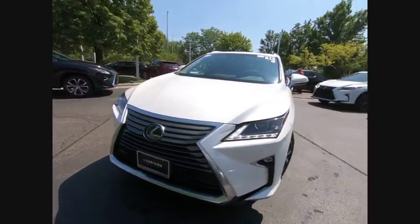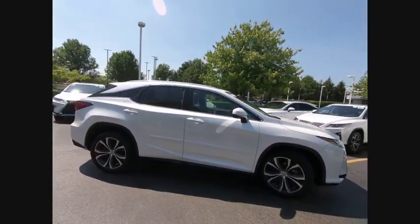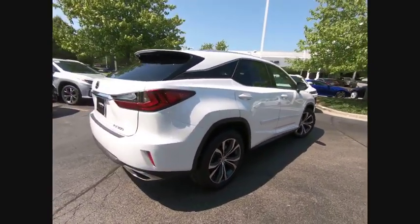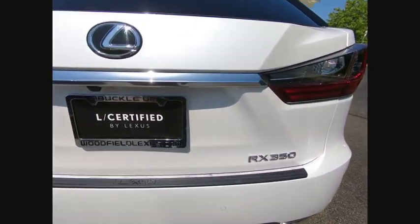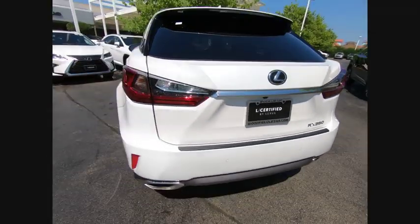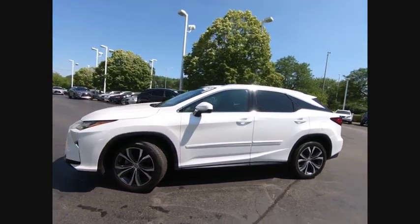Stop by and take a look at the 2017 RX350. The RX350 offers a driver-inspired design and intuitive technology that puts you in total control of your interior. Paired with a spacious cargo area and a powerful V6 engine, the RX350 continues to offer the best combination of powerful performance and interior luxury in its class, and is priced below $45,000. This vehicle has less than 20,000 miles.